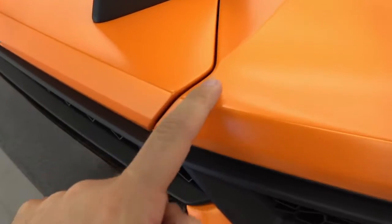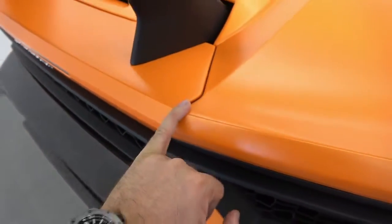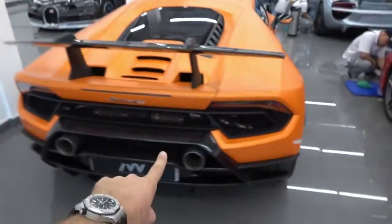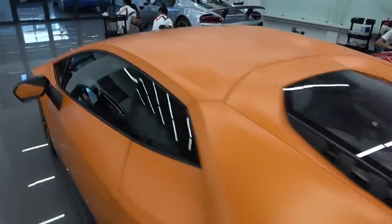Very faintly — that's a very good application, right on the very edge. This is obviously in the satin orange. They've maintained that with the satin paint protection film. Looking phenomenal.